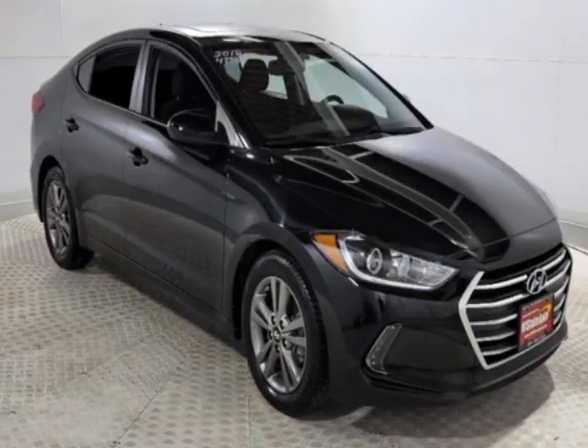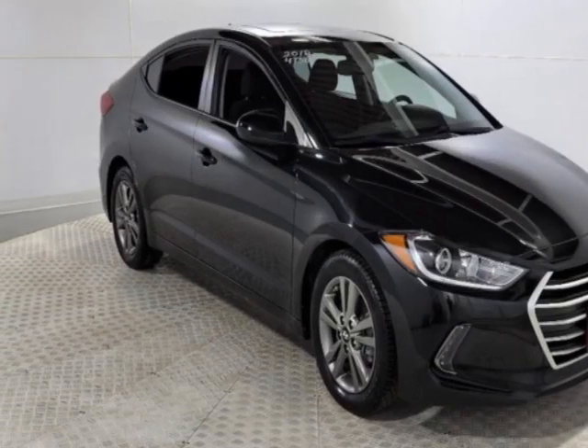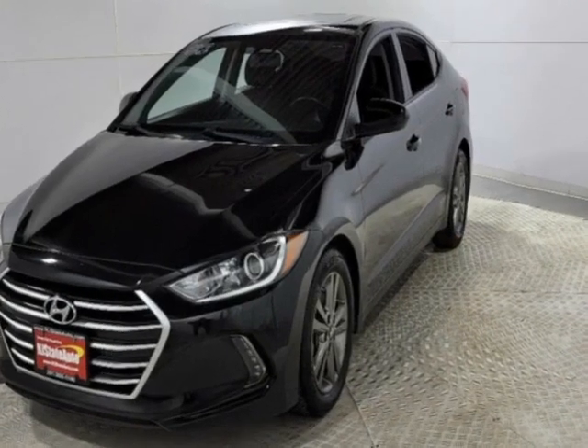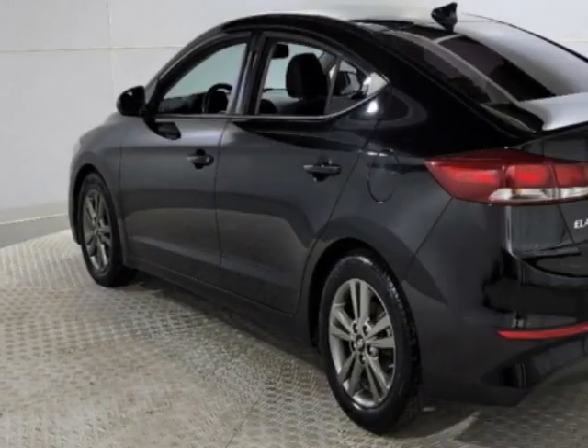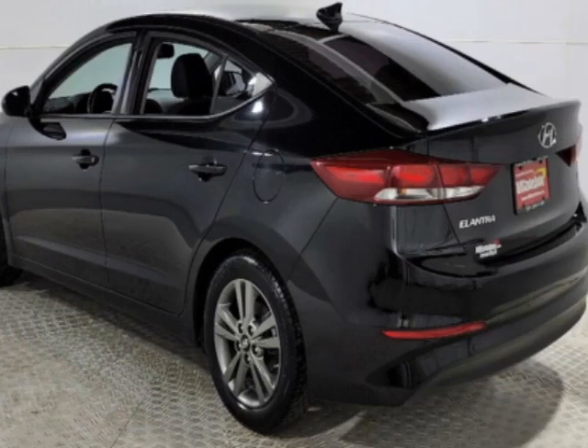Come take a look at this 2018 Hyundai Elantra. Carfax has certified this Elantra as having one owner. This Elantra has just under 73,000 miles. This vehicle has a limited warranty.